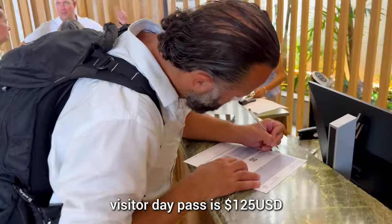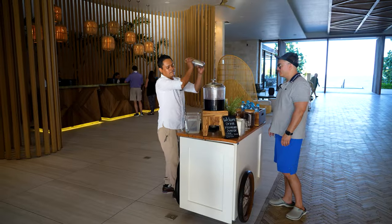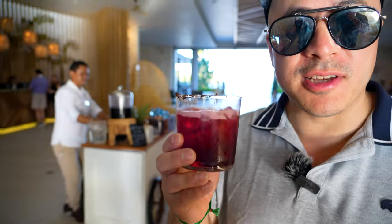When you first get to Hilton Tulum you can get yourself a welcome cocktail. Can I get a cocktail? Thank you very much. A great way to say hello.